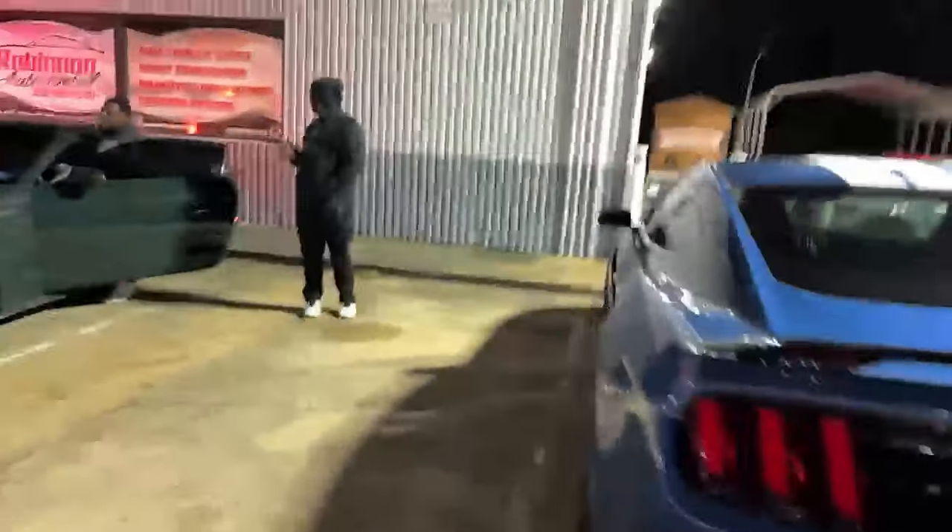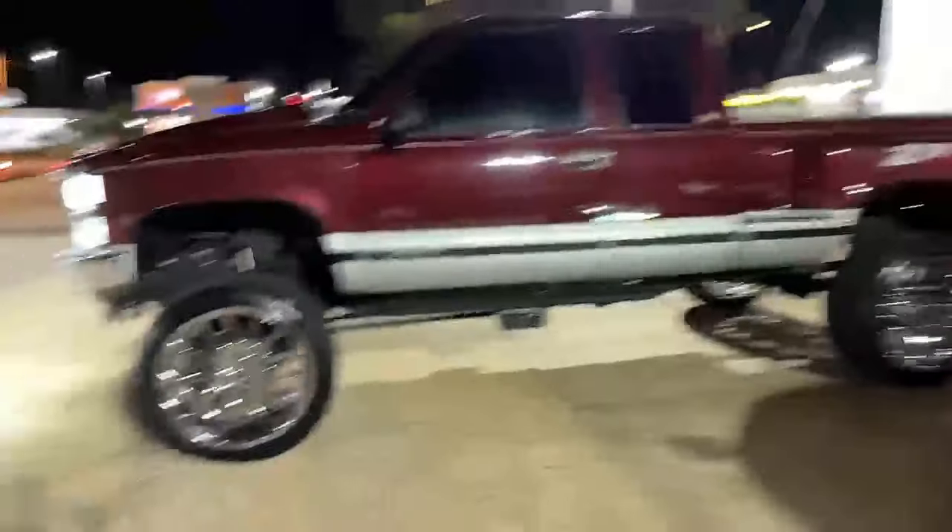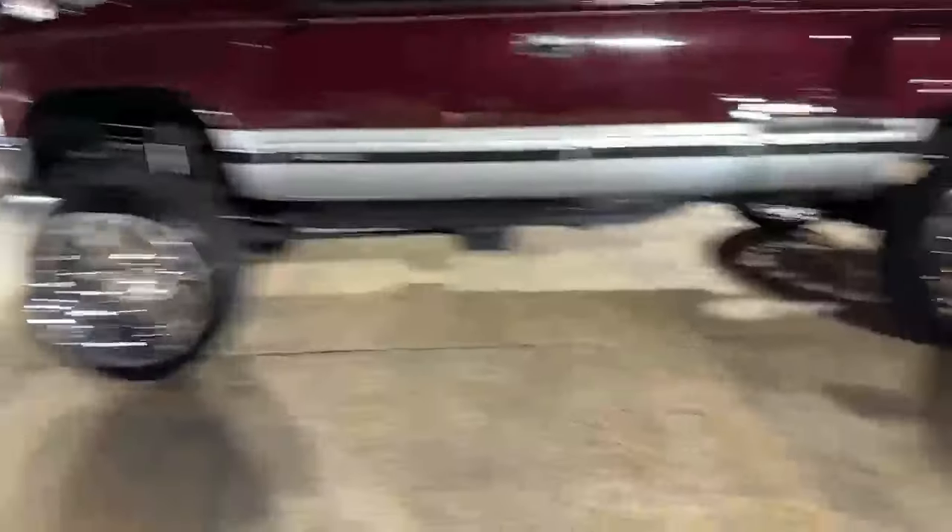There's an old Mustang over there. Got a guy on a bike, motorcycle. Another Mustang — I think it's a Roush. And oh, look at this one — oh okay, he got drags on there.